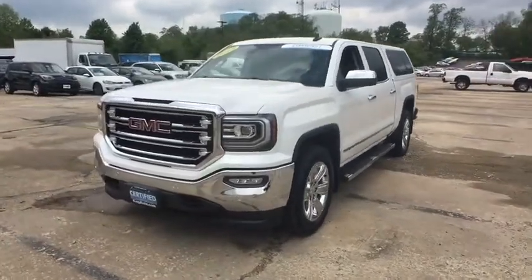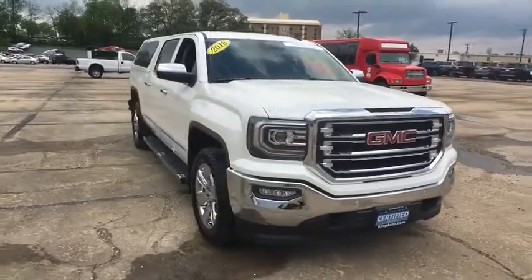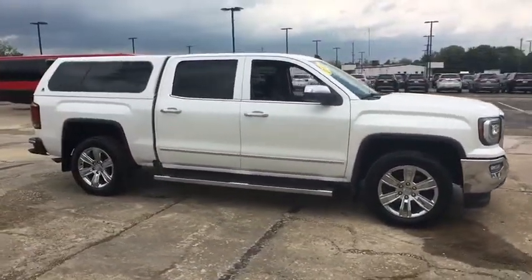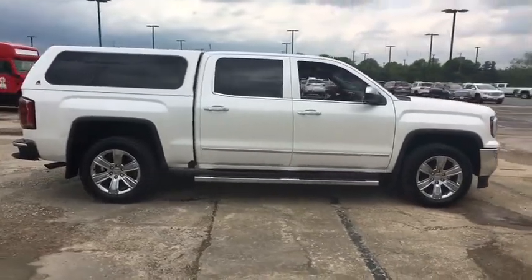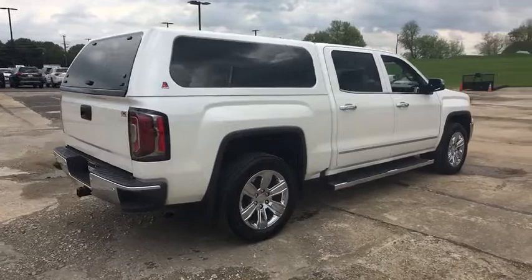The 2018 GMC Sierra 1500. The Sierra 1500 offers a five-star frontal and side crash test rating and a combination of mechanics and aerodynamics that give it better conventional V8 fuel economy than any competitor.